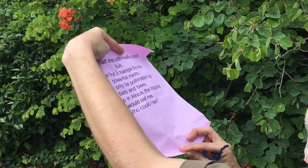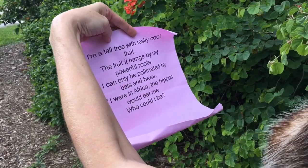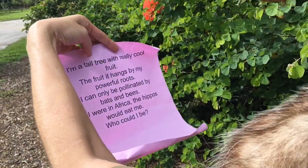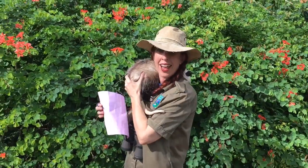I'm a tall tree with really cool fruit. The fruit, it hangs by my powerful roots. I can only be pollinated by bats and bees. If I were in Africa, the hippos would eat me. Who could I be? Hmm, what do you think we'll be looking for today?